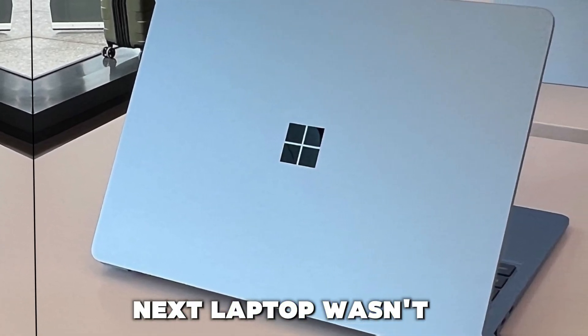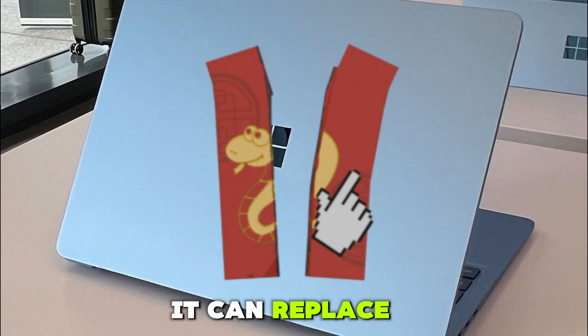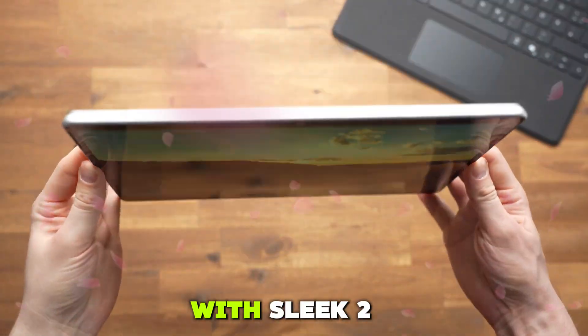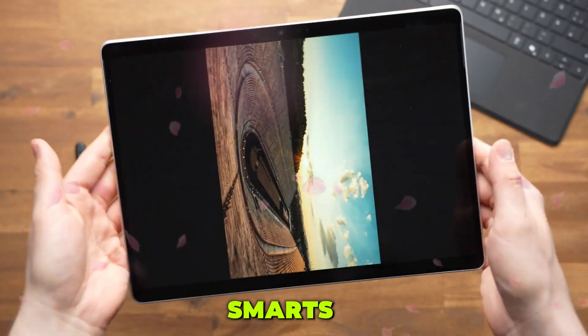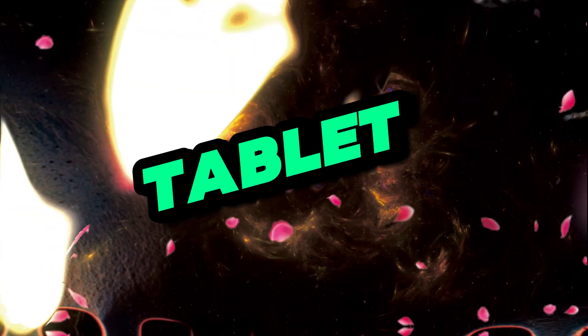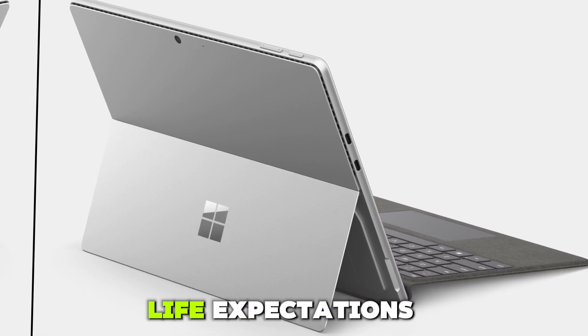What if your next laptop wasn't a laptop at all? The Microsoft Surface Pro 10 claims it can replace your traditional notebook with sleek 2-in-1 flexibility, pro-level performance, and AI-powered smarts. But can this ultra-thin tablet really handle demanding workflows, multitasking, and battery life expectations?